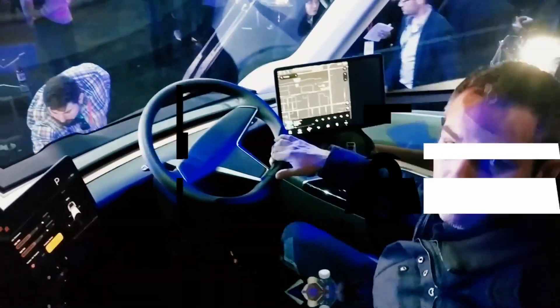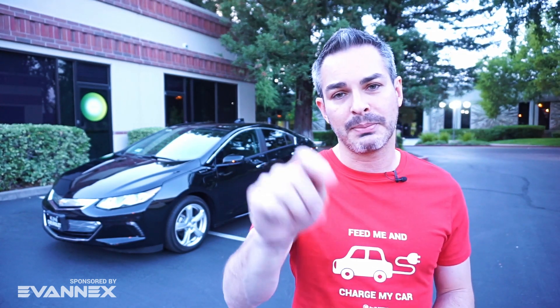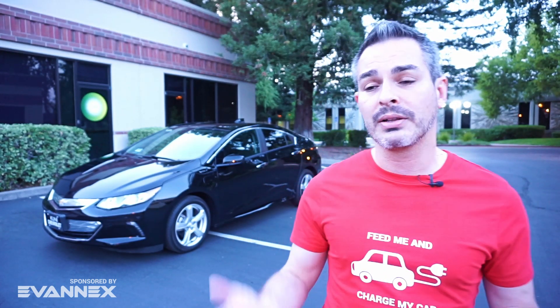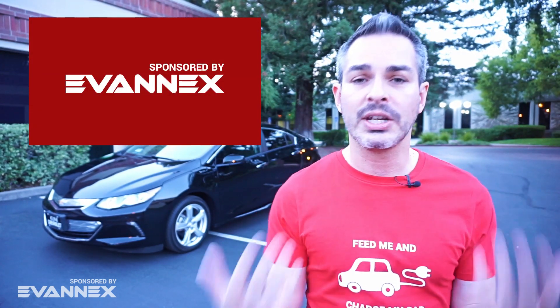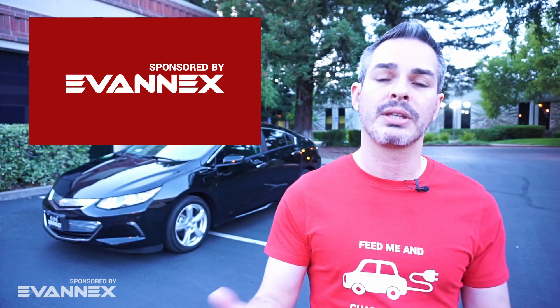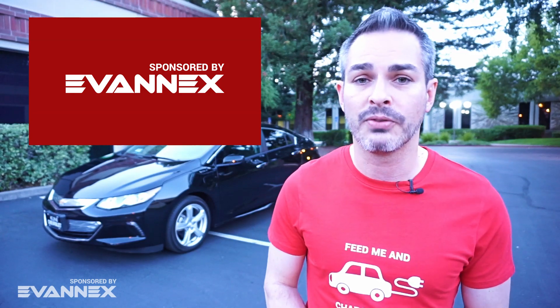If you have any questions, I'll be happy to answer them in the comment section. If this is your first time here on my channel, welcome! If you're interested in everything going on in the world of electric cars, you came to the right place — go ahead and click that subscribe button. I should also remind you that this channel and this video is sponsored by Evanex, the aftermarket accessories for Tesla. There's a discount code they've graciously given our community to save a few bucks. I'm a fan — my Model S has a few of those accessories as well.